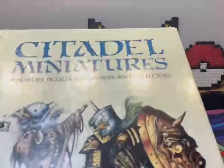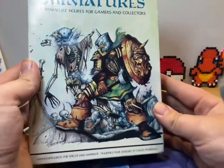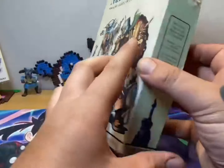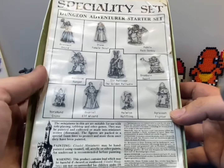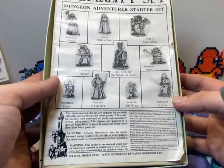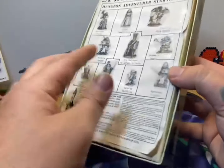Sorry if the camera goes funny for a second. So this is what I've got. It's really, really old — it's from 1980s Games Workshop. And it comes with 10 figures. It's just amazing that I found this in a little tucked away shop near where I live.